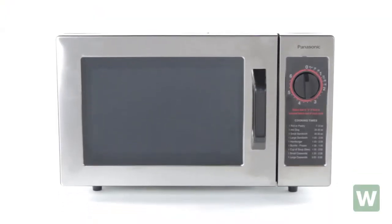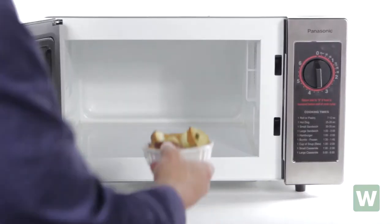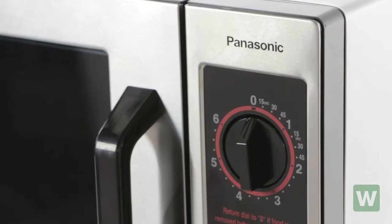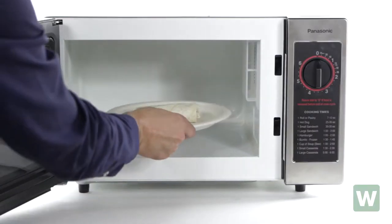The Panasonic NE1022F Commercial Microwave is the perfect microwave for break rooms, convenience stores, dorm rooms, and restaurants that do limited microwaving. The easy-to-read dial timer is as easy to use as it is durable. It's perfect for self-serve applications.